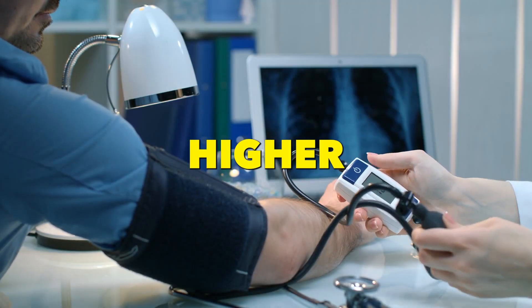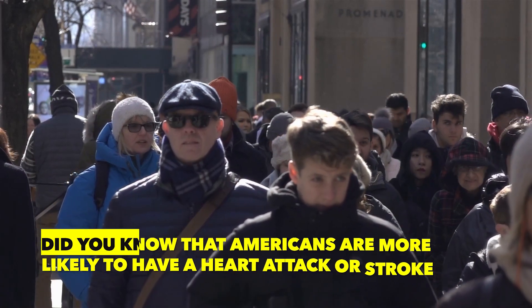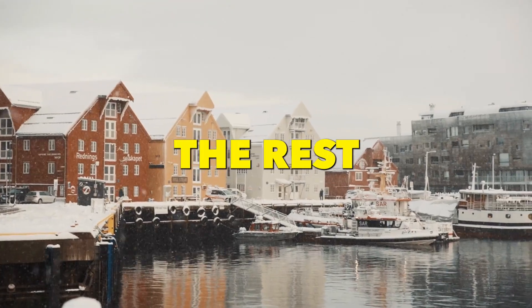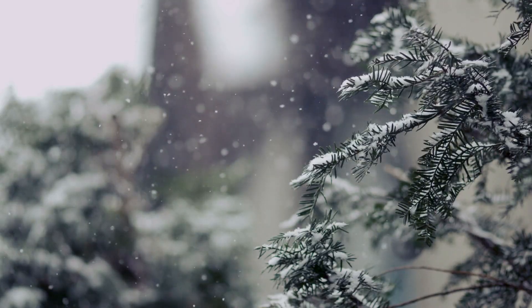Did you know that blood pressure numbers run higher during the winter than they do in warmer seasons? Did you know that Americans are more likely to have a heart attack or stroke in the coldest winter months than the rest of the year? This phenomenon of increased blood pressure in the winter can be explained by the seasonal variation in blood pressure with a winter peak, as observed in many studies.